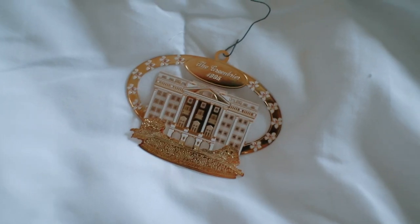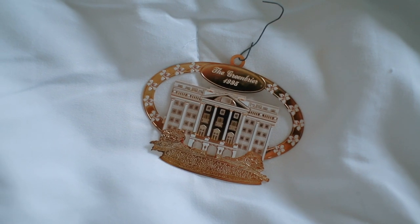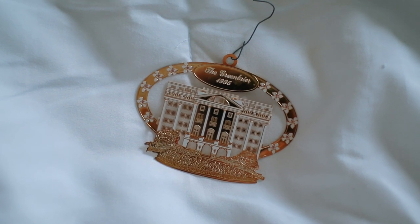Another one of my favorite ornaments is this flat metal ornament of the Greenbrier. I've actually never been to the Greenbrier — my parents really want to take me someday, but right now I don't even know if that's going to happen because of COVID and stuff. I love the flat metal ones. I just think they're really clean, sleek looking, very simple but also very intricate in the little details. It's gold and white — one of my favorite color combinations.